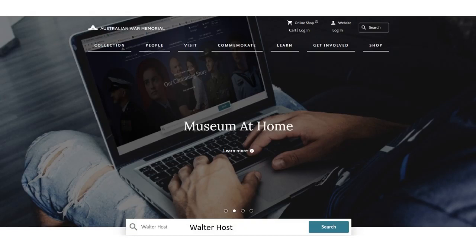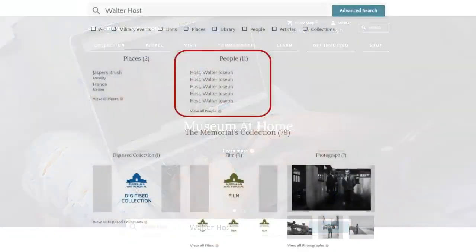I'm going to focus on a gentleman by the name of Walter Host. He was a local and he fought in World War I. I'm just going to pop his name in there — it's as simple as that. Two words, first name, last name. What we come up with is 11 matches to people records and two matches to place records. That'll give you a hint that you've got the right person. I can look at that myself and go, yes, he did come from Jervis Bay and yes, he did fight in France. So I'm fairly confident I'm on the right track.